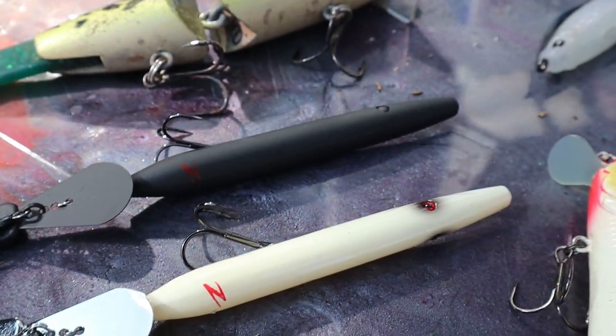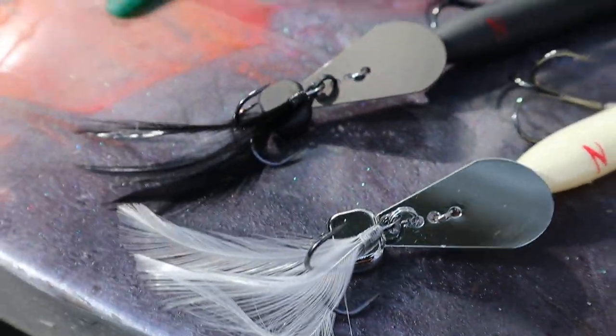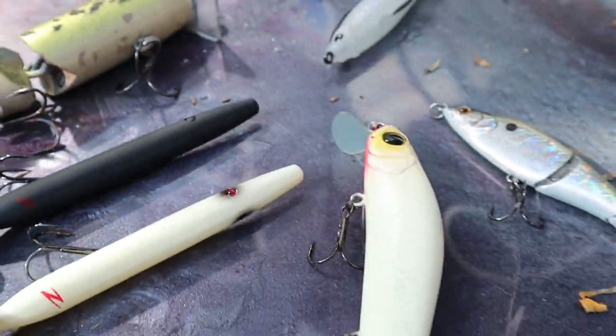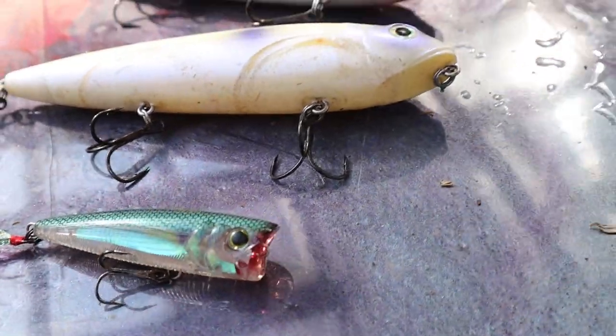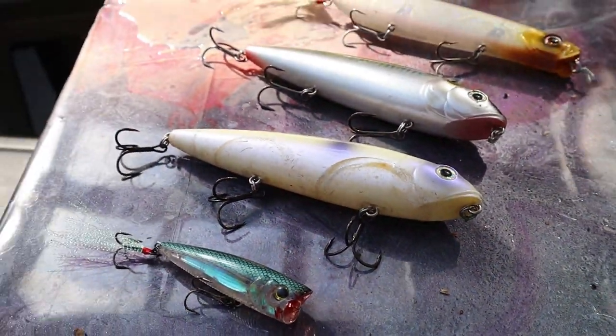For colors on the wake bait, poppers, big spook, and buzz bait — I'm going to go simple and bold. Bone, white, and black. You really don't need much more than that.